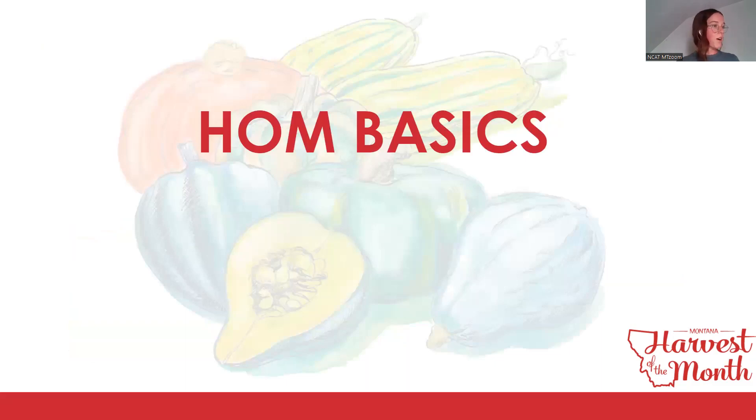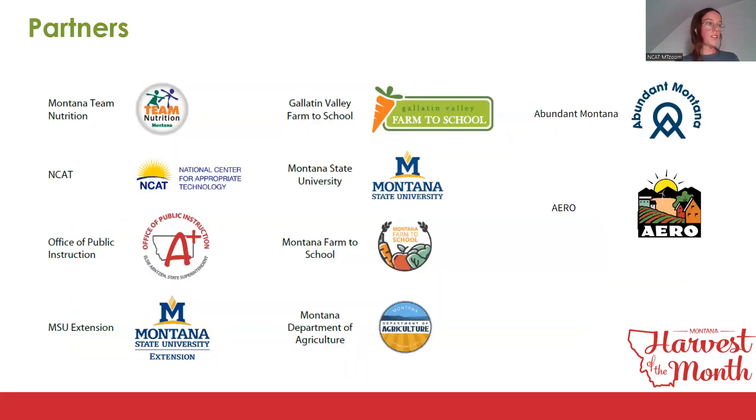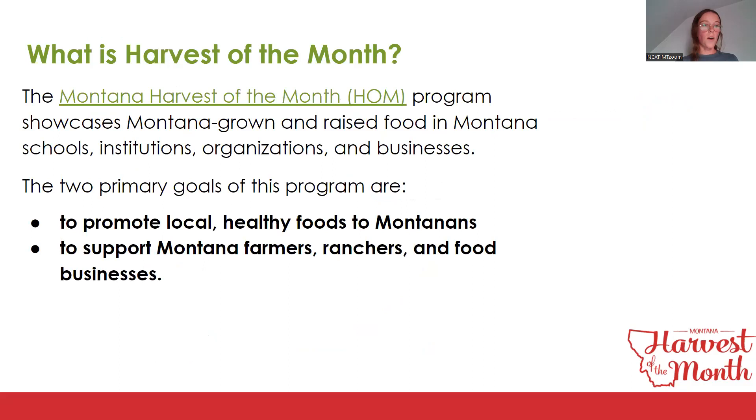We're going to go through some Harvest of the Month basics for each audience group. These are our project partners — they help with material development, outreach, communications, projects, and events. The Montana Harvest of the Month program showcases Montana grown and raised foods in Montana schools, institutions, organizations, and businesses. The two primary goals are to promote local healthy foods to Montanans and to support Montana farmers, ranchers, and food businesses.